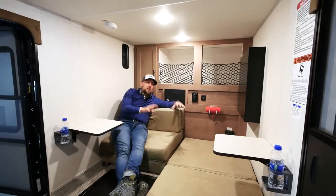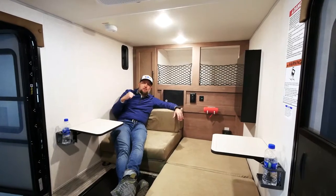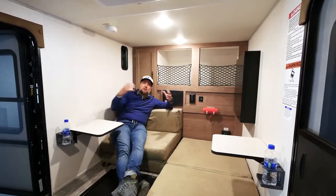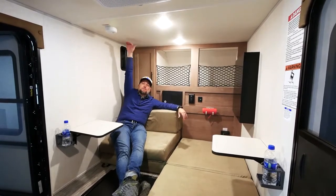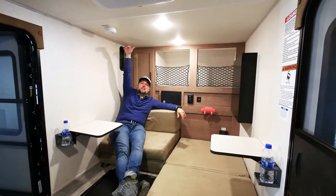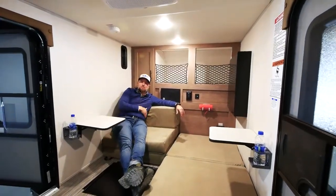When the cushion package is not in the unit, you could still fit a full-size ATV — a full-size Yamaha or Polaris ATV — a couple of dirt bikes, even a small motorcycle. You've got 55 inches of interior height to fit a vehicle, and again, that 82 inches of front-to-back space.